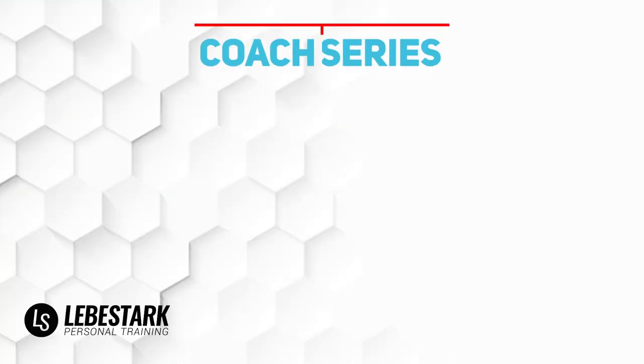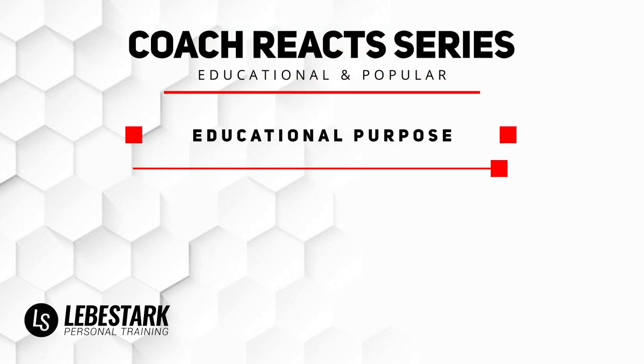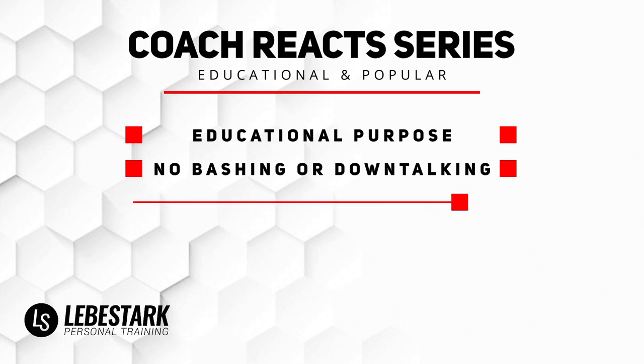Grüezi mit dran, Gregory Filipe Stark here. These kettlebell workout reaction videos serve two purposes. First of all, it's educational — we wanna see if we can benefit and learn from it. And second of all, we always like to react to celebrities and athletes because we see that these videos are highly in demand on our YouTube channel. So let's get it started.